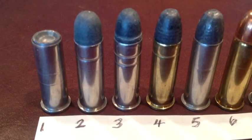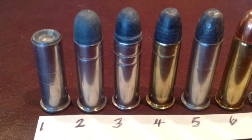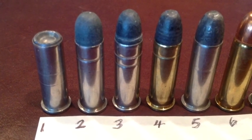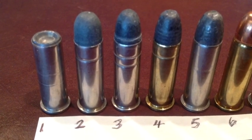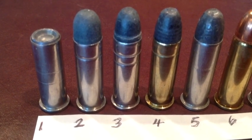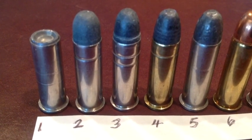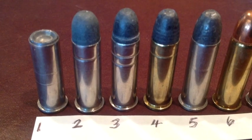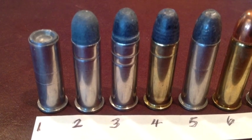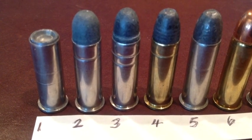What makes the .38 Special special? After all, it's been around for 115 years. Introduced in 1898 as a black powder round, it was very popular then because it was more powerful than the .38 caliber rounds that went before it. And it transitioned smoothly right during that era into smokeless powder, and the popularity actually increased because the .38 Special was very versatile — usable in small frame pocket revolvers all the way to bigger service pistols.